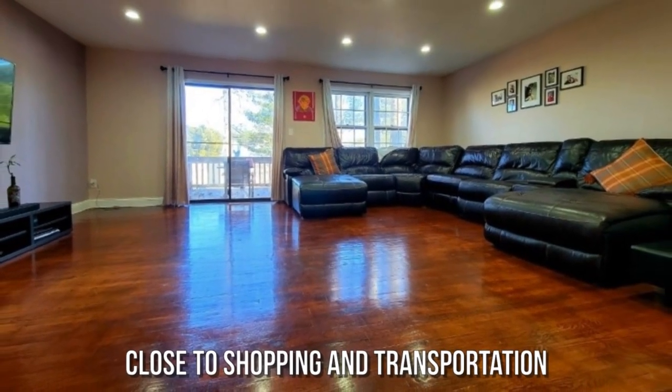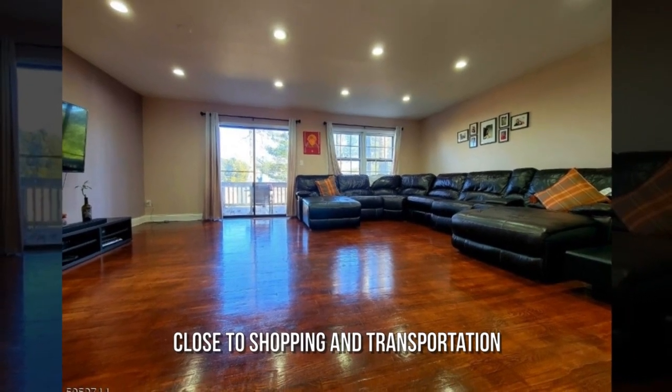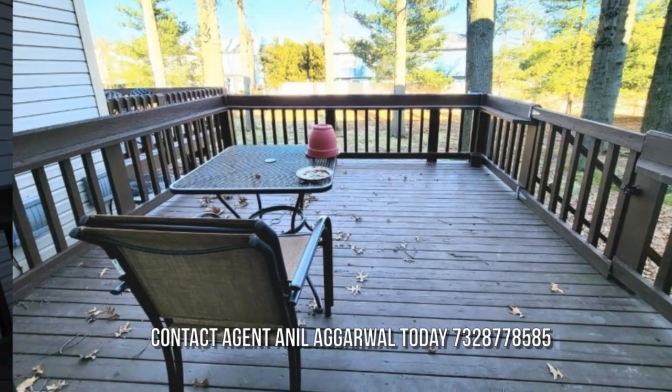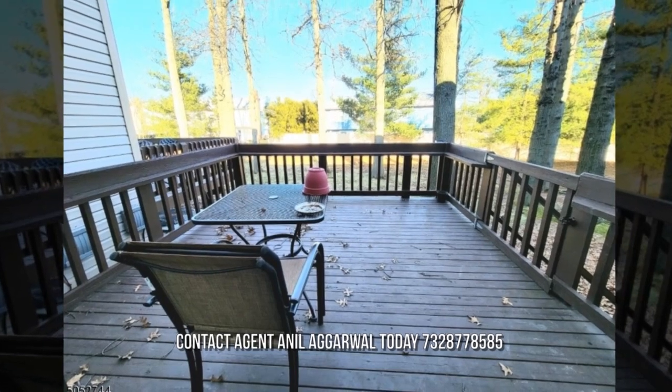Close to shopping and transportation. Pack your bags — your new home awaits you. Contact the listing agent for a private showing.